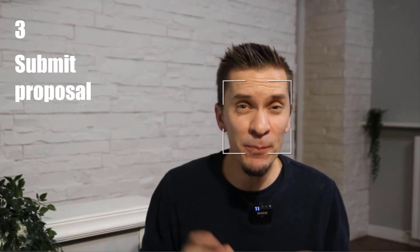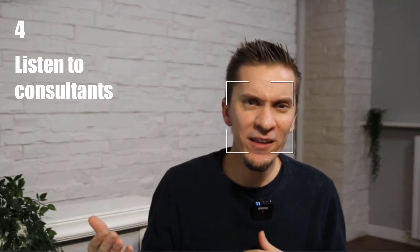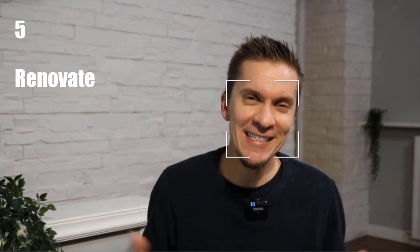Step three, submit a proposal with details about how and when you intend to renovate the property, keeping in mind the standards established by the city, whereas these one-euro homes are an integral part of the historical center of town. Step four, follow the advice from the before-mentioned real estate agents to complete the transaction. Step five, renovate. Step six, and a bonus step...